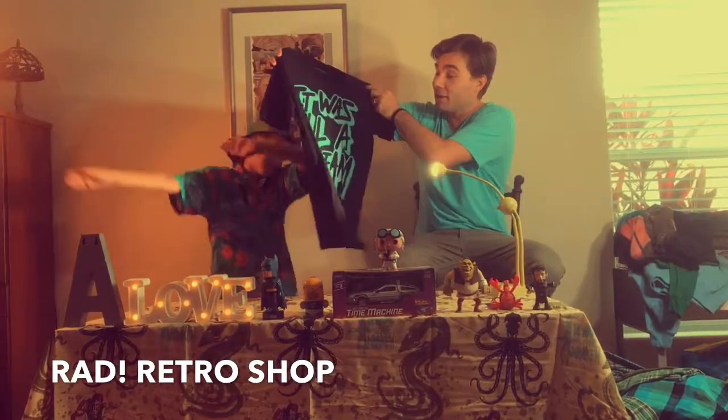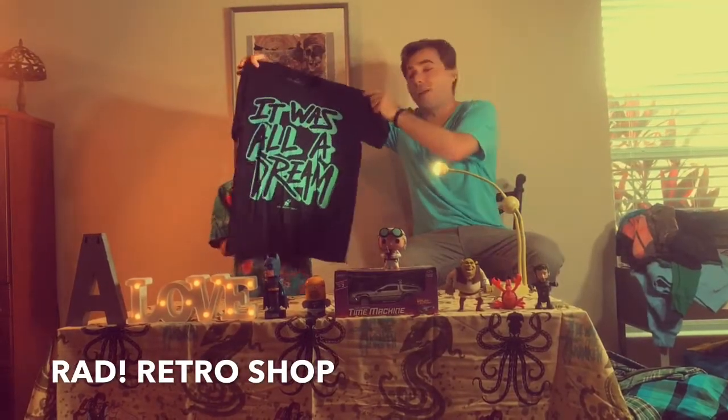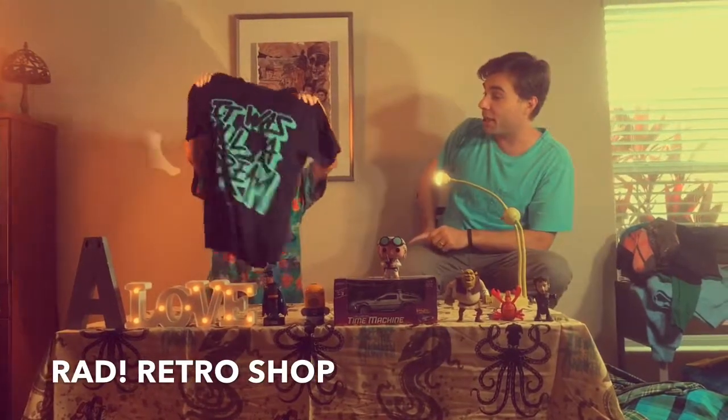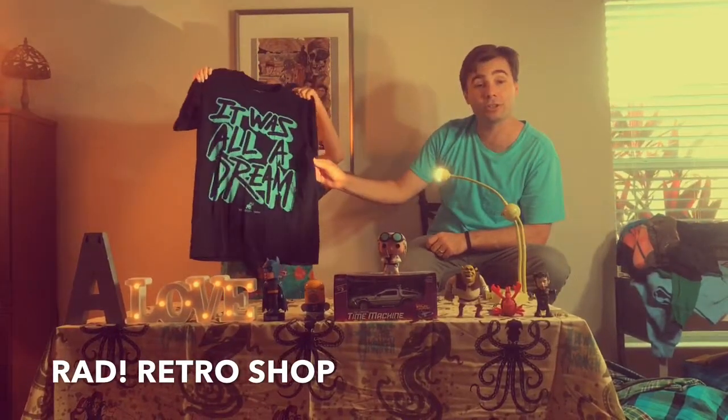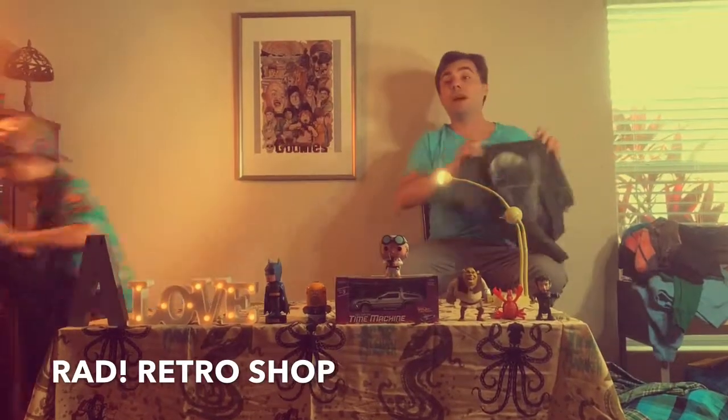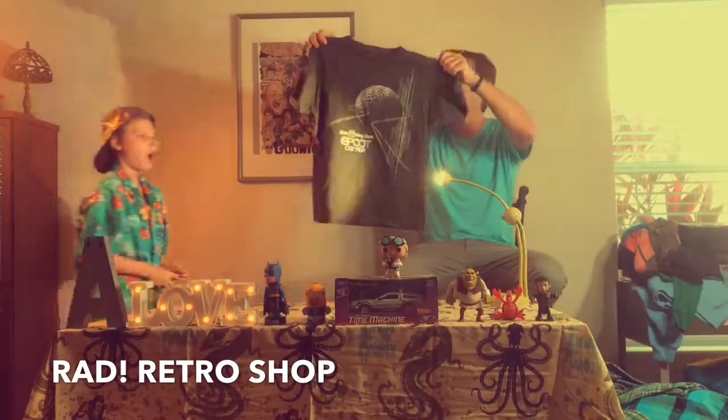Next shirt: we got another Biggie shirt. Nice soft cotton right here — it was all a dream. Another 'It Was All a Dream' shirt, I believe this one's a medium. It's a real soft shirt, so if you like those soft shirts, check this one out.